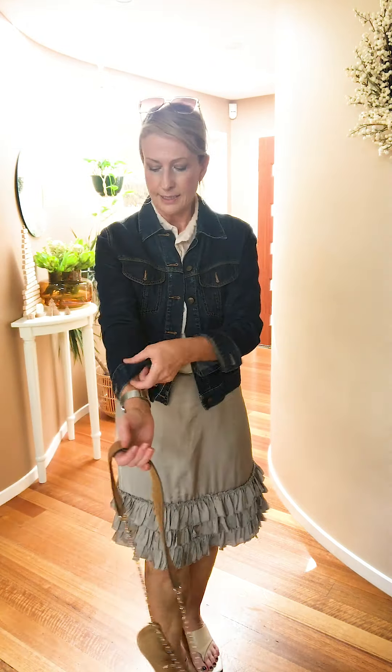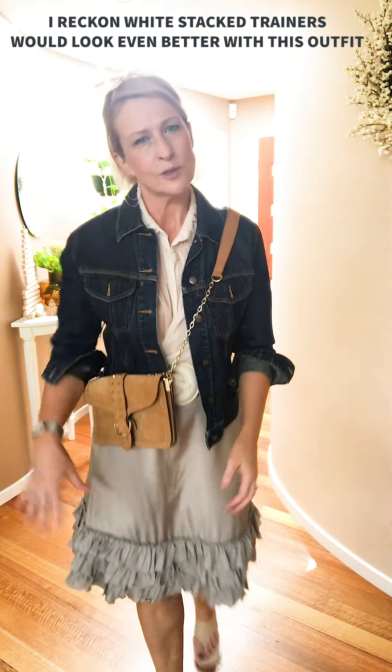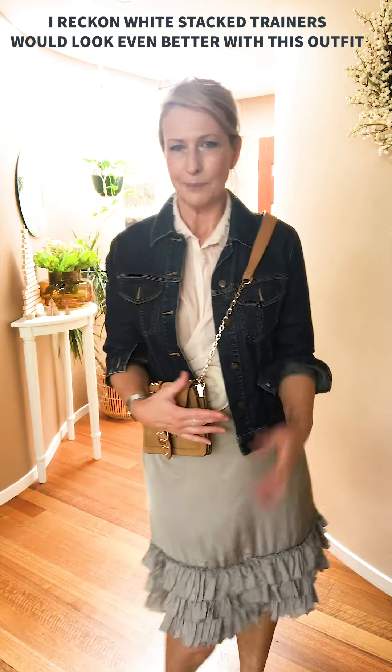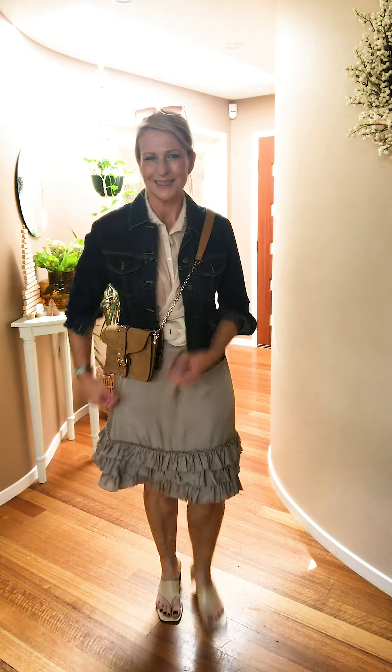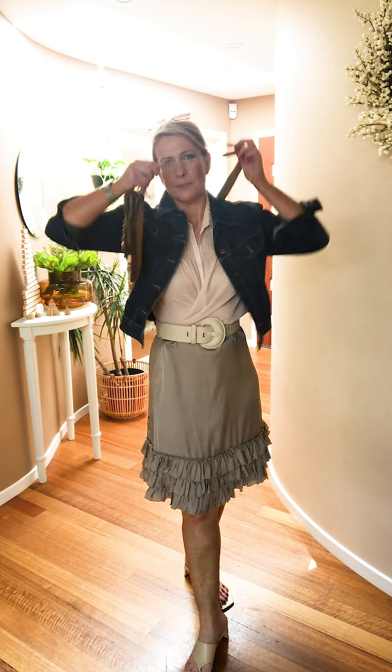With the darker denim, rolling up the sleeve for more of a summery look, and definitely a lovely tan bag over the top. See how those colours just look beautiful together — muted, they just balance out beautifully. And then, of course, the simple heel that almost disappears. Let's try a little bit more of a glam dressed-up look.